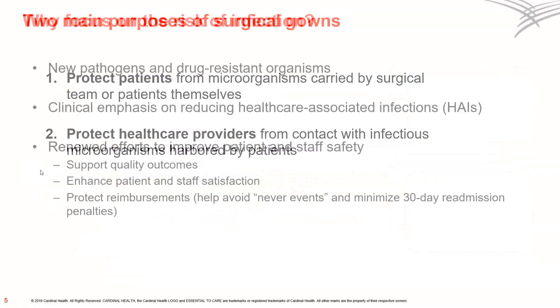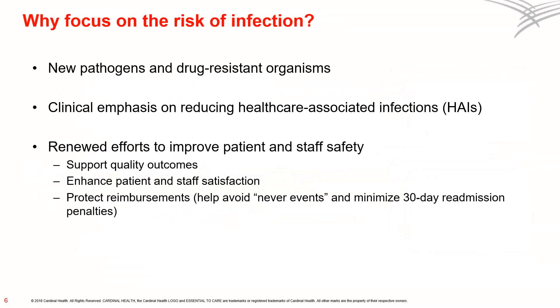So why is it important to focus on the risk of infection? The rise of new pathogens and antibiotic-resistant bacteria, also known as superbugs, is kindling a new movement to improve patient and staff safety. In fact, healthcare-associated infections are such a costly and lethal issue that the Affordable Care Act mandates constant improvement and cuts Medicare payments by 1% for hospitals that fall into the top 25% bracket for infection rates. Today, safety is at the heart of quality initiatives designed to support quality outcomes, enhance patient and staff satisfaction, and protect reimbursements by helping to minimize never events and minimize 30-day readmission penalties.